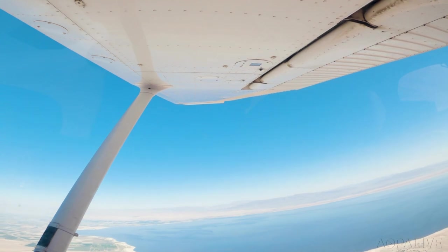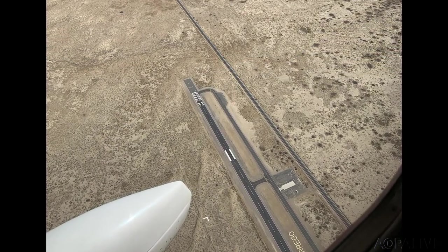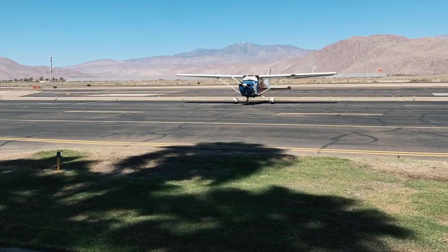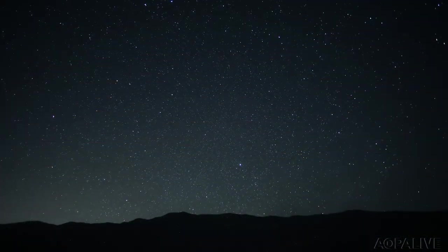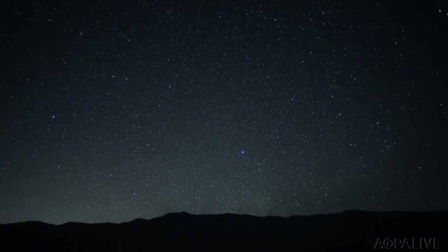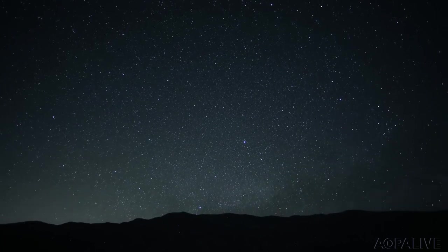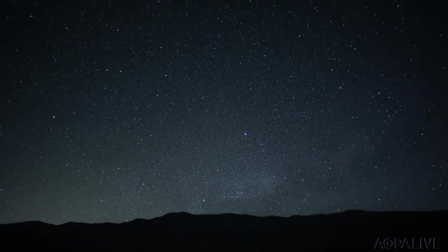It was dead calm in Borrego, which was wild, because again that's a place where I've experienced wind before. There was nobody else there — just one other plane on the ramp. My favorite part about that stay was that the area is a dark sky area, and the hotel has a special place where you can go sit and look at the stars. It was definitely something I hadn't seen in a long time, living in a city.